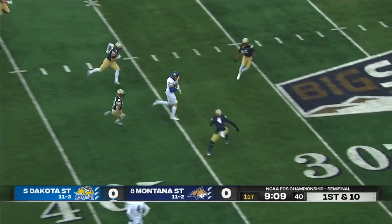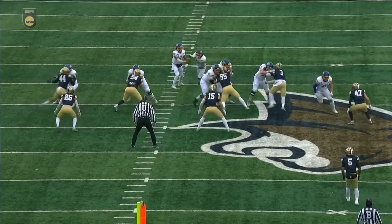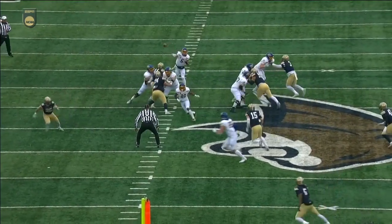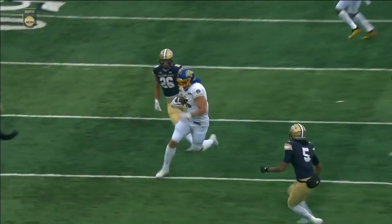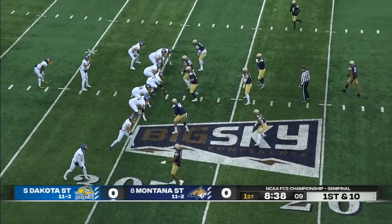Fix the handoff, over the middle, wide open — it's the big tight end, Tucker Craft. 25 yards for one of the best tight ends playing FCS football. Tucker Craft is banged up, may need work on his left arm a bit.